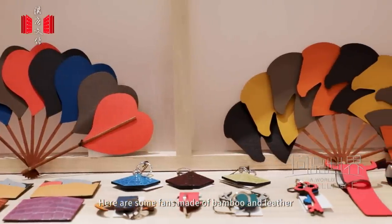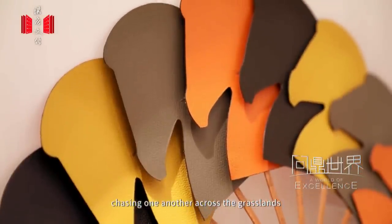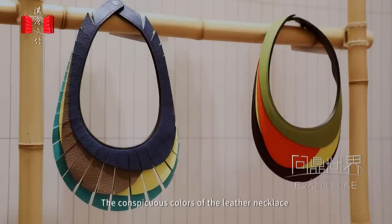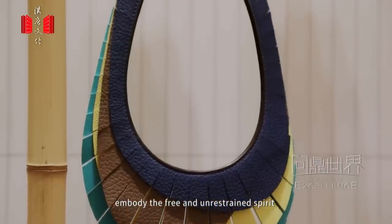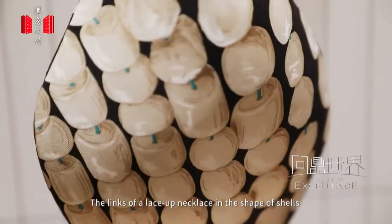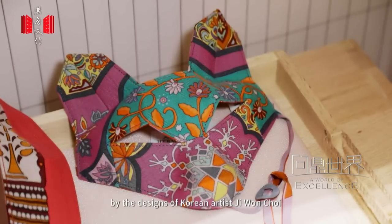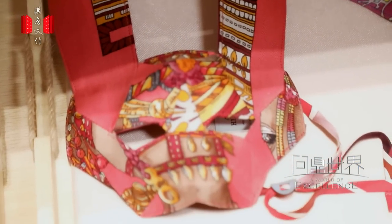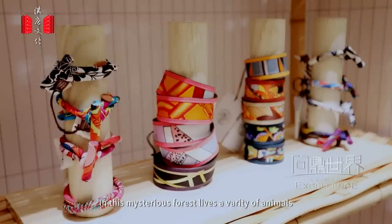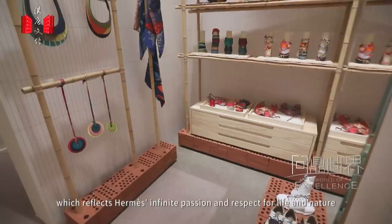Here are some fans made of bamboo and leather. This fan looks like a group of horses of different colors chasing one another across the grasslands; when folded, it becomes single and still. The conspicuous colors of the leather necklace embody the free and unrestrained spirit of the Maasai of East Africa. The links of a lace-up necklace in the shape of shells are reminiscent of the anchor links of Shenandong. The fox mask is inspired by the designs of Korean artist Jiwon Choi.